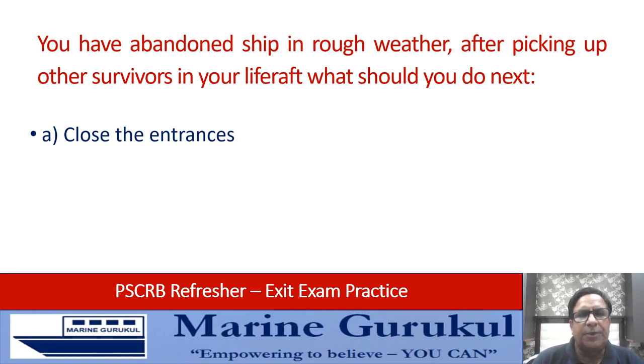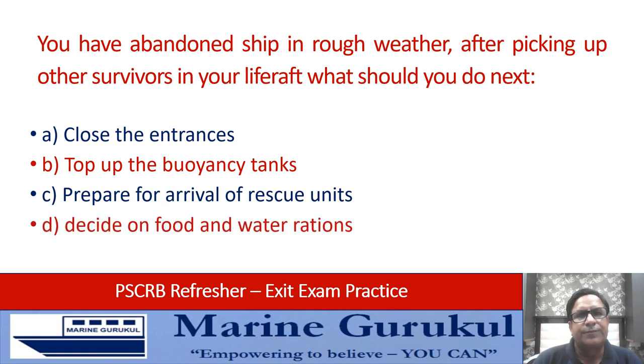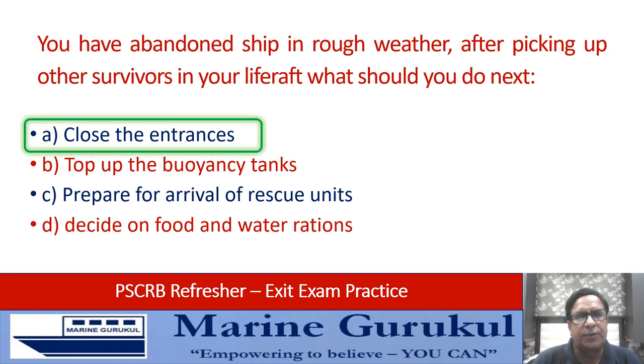You have abandoned ship in rough weather. After picking up other survivors in your life raft, what should you do next? Close the entrances; top up the buoyancy tanks; prepare for the arrival of rescue units; or decide on food and water questions. The answer is close the entrances, because that will directly impact the safety of the survivors inside the life raft.